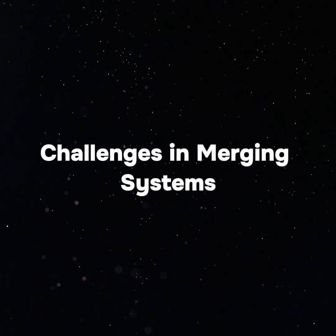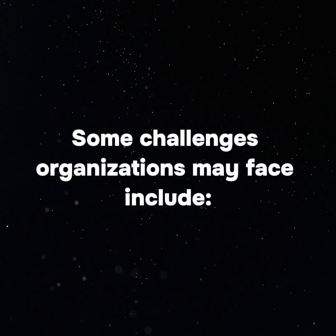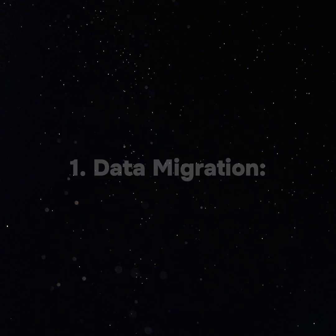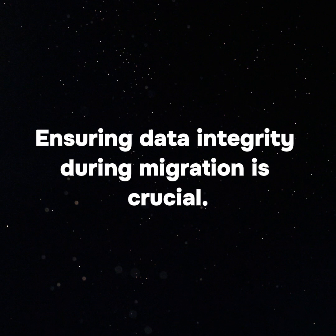Challenges in Merging Systems. While the benefits of system integration are clear, the process can be complex and requires careful planning. 1. Data Migration: Moving data from existing systems into a new grants management solution can be a complex process, particularly if data formats differ between systems. Ensuring data integrity during migration is crucial.